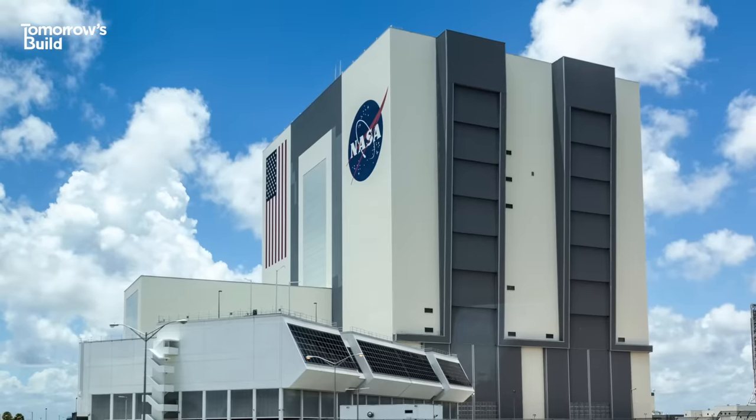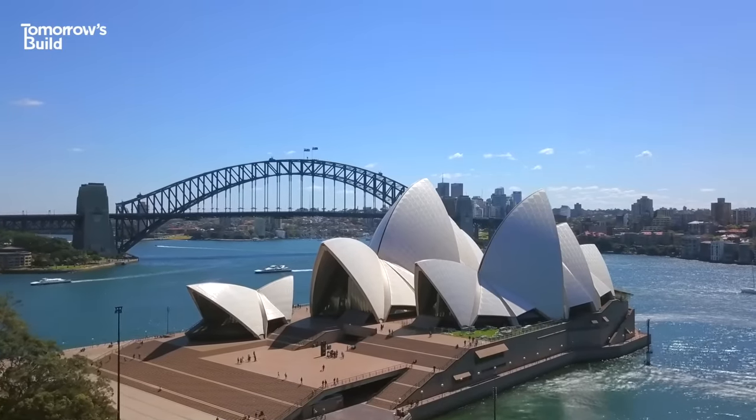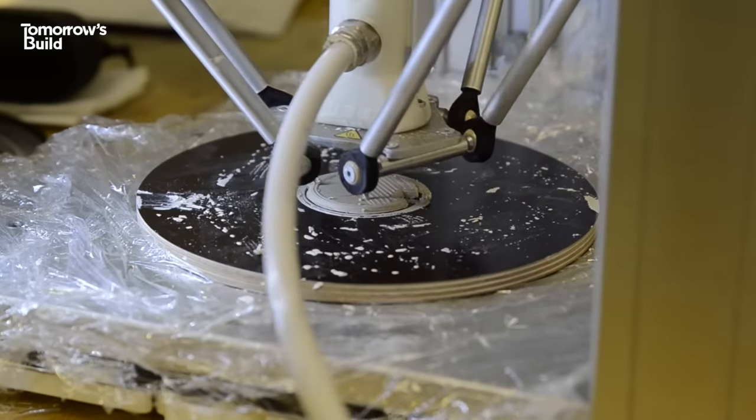In the past, if an architect comes up with a very complex design — you know, the Sydney Opera House, something so complicated — then the structural engineer had to think, how can I make this? 3D printing started to introduce a new concept, which is design for functionality. Forget about manufacturing, I can take care of that — you think about what you want that part to do.